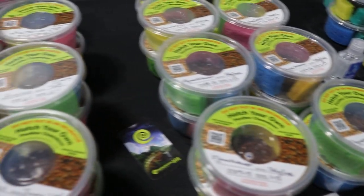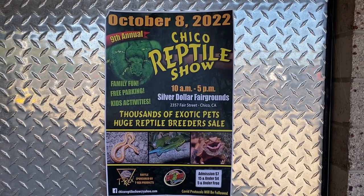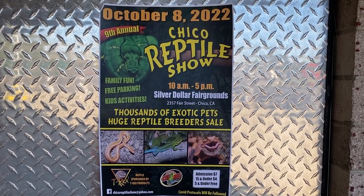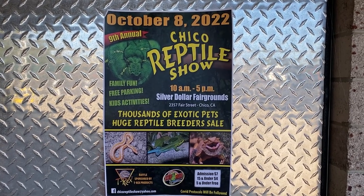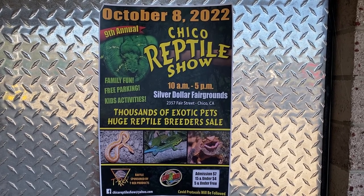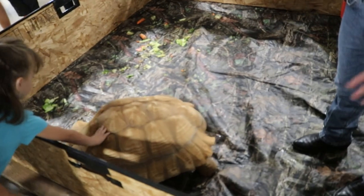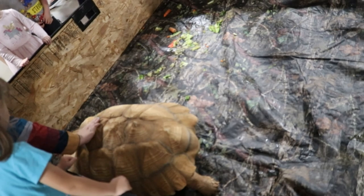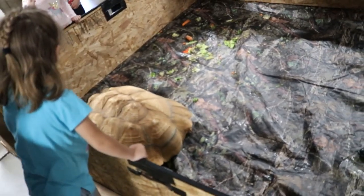Bruce's love for reptiles started when he was a boy — he had anoles, called American chameleons. He got into fish when he had kids, and then around 2009 started selling wood at reptile shows, and it grew from there. At home he's mostly an amphibian guy: he has some newts, a Vietnamese mossy frog, and a leopard gecko. He used to have a frog room with over 100 frogs.